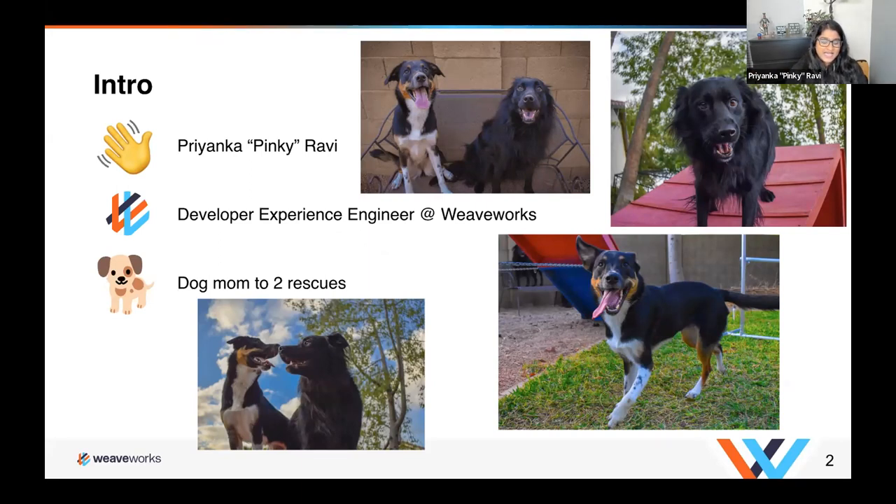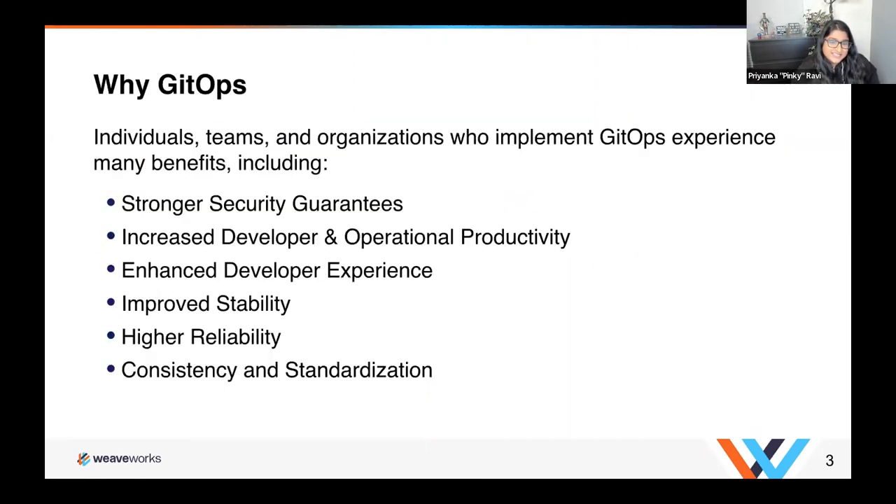I came from State Farm, and at State Farm for the last two and a half years I was on the GitOps platform team, where we actually enabled GitOps for three different platforms, one of them being Kubernetes, and we used Flux for that. So I'm coming from a user standpoint of Flux. Why should you even care about GitOps and why should you be using it? There are so many benefits, and I am a testament to them actually working — I've benefited from using all of these. Individuals, teams and organizations who implement GitOps experience many benefits, including stronger security guarantees.